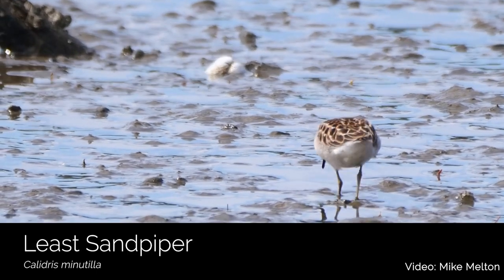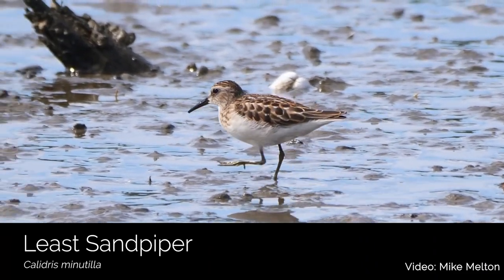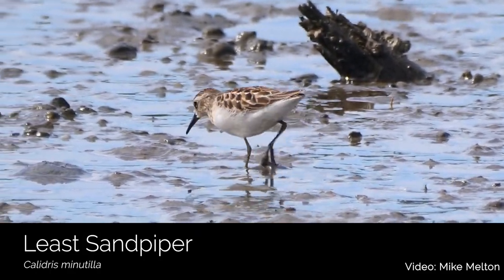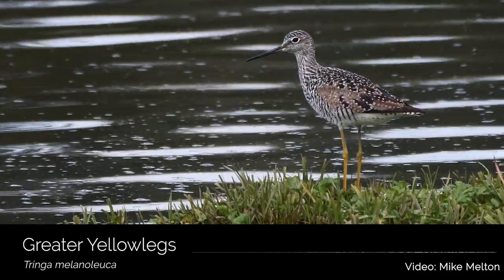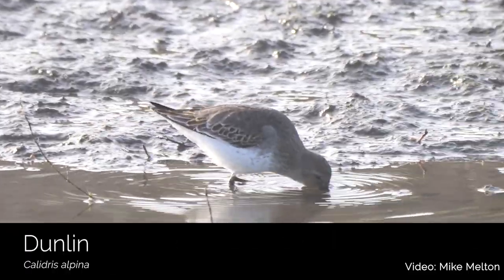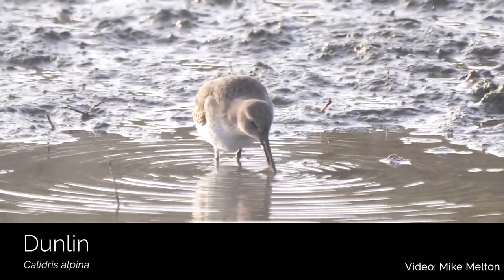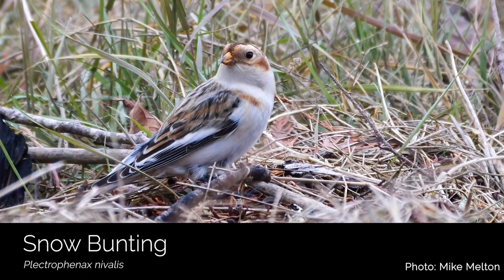In the fall, our shoreline habitat is an important resting spot for migrants heading back south after breeding in the Arctic. On the beaches and tidelines, you'll often find western and least sandpipers, greater yellowlegs, dunlin, and even rare vagrants like snow buntings that make a brief rest stop while heading further south.